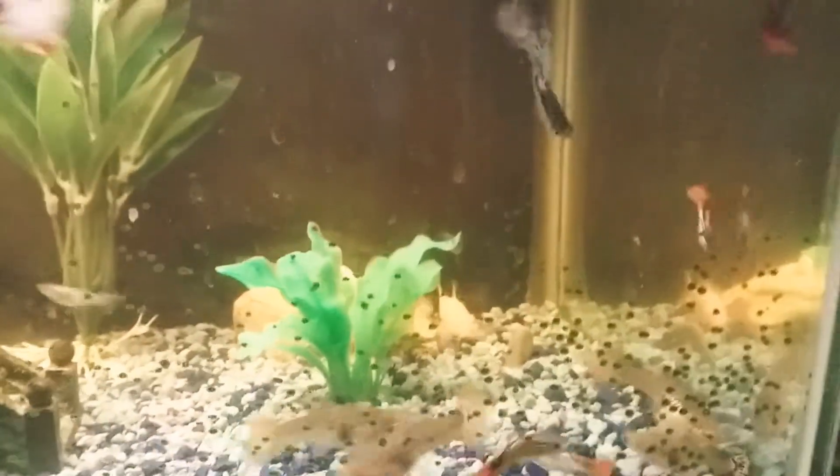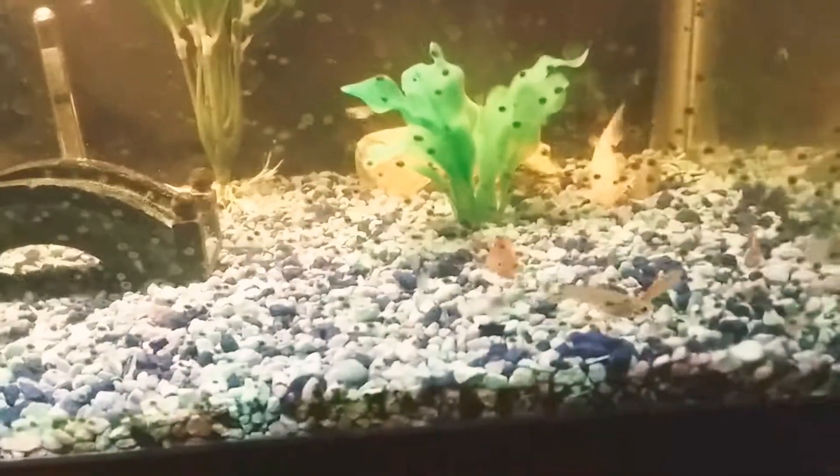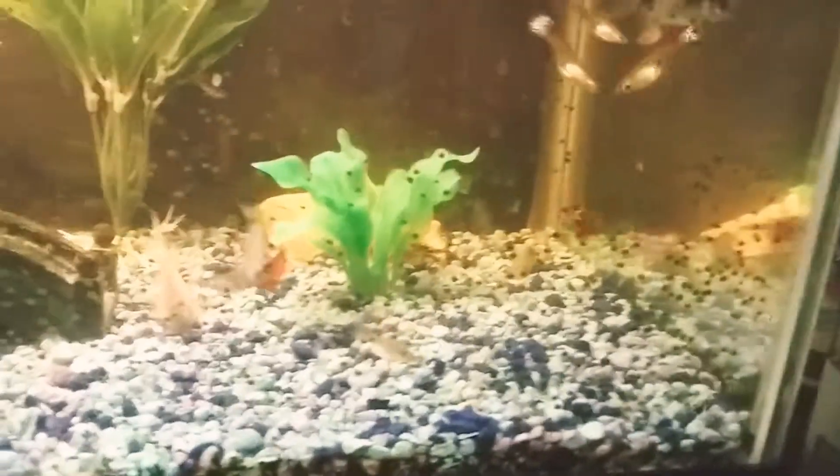We have a setup that's okay — it's good for the fish. We have a filter in the back, a heater, and something to measure the temperature of the water. We have moss balls and fake plants, but the substrate is not the best. We might change that in the future.